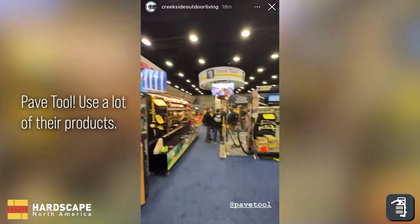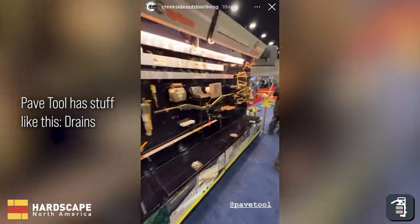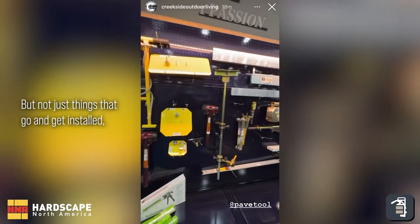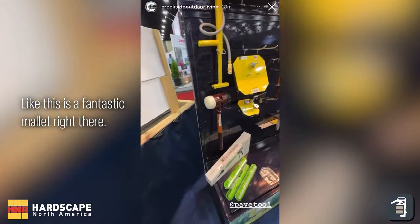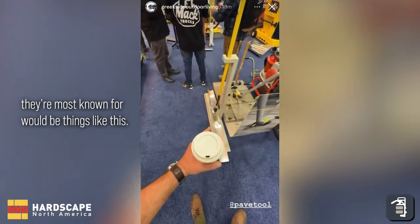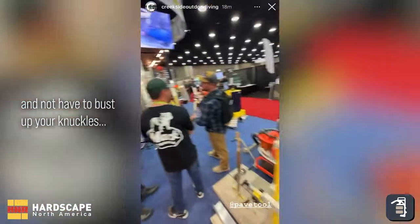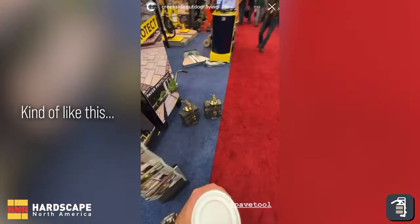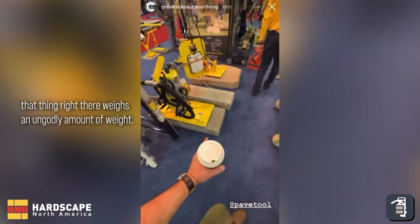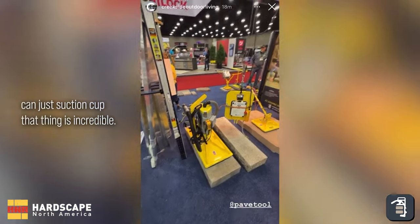PaveTool — we use a lot of their products. They're a company dedicated to the hardscape industry, making our lives easier. Drains that are easy to maintain in your projects. Not just things that get installed, but also the tools you're going to want to use — a fantastic mallet, screed tools, clamps to pick up large amounts of pavers easily without busting up your knuckles. Stacks of pavers — vacuum technologies. That thing weighs an ungodly amount, and the fact that it can just suction-cup onto it is incredible. PaveTool is making our lives easier.